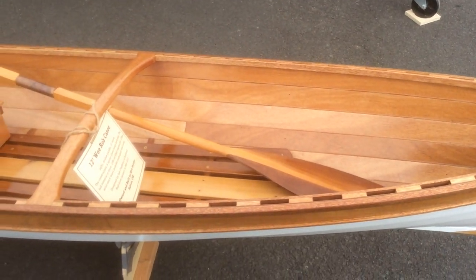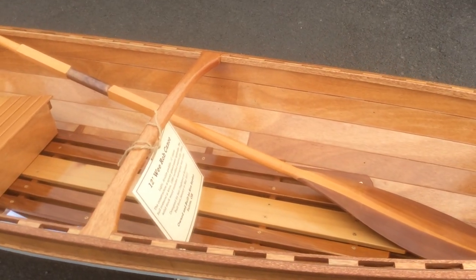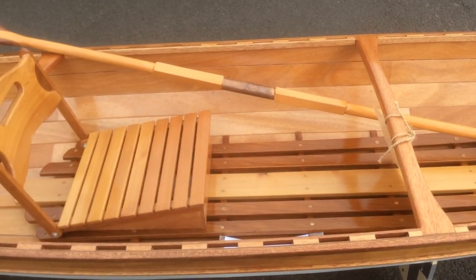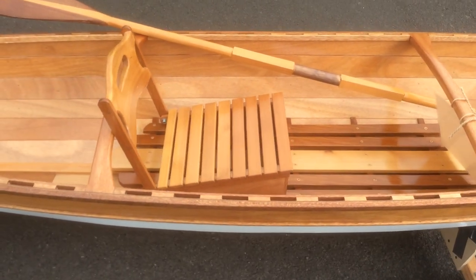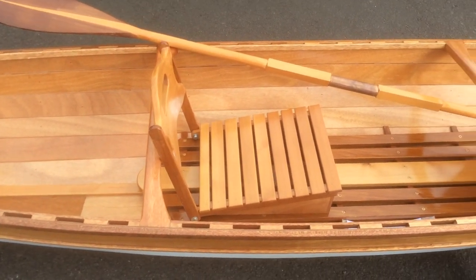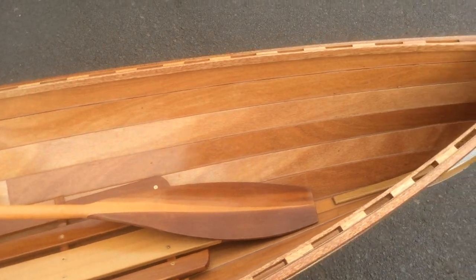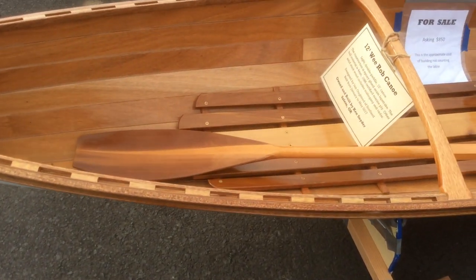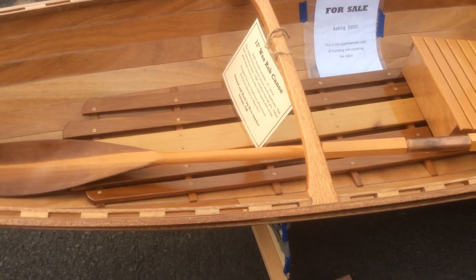This is a Weed Rob canoe. The seat here goes in and out — it lifts out and folds down. That's pretty common on those. It's a very nice little boat.